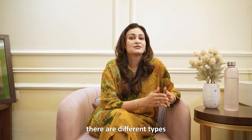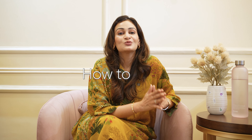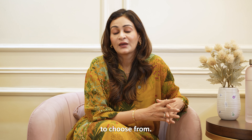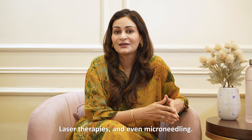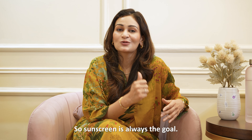Now that you've understood there are different types of pigmentation issues, let's tackle the big question: how do we treat them? Unfortunately, there is no one-size-fits-all solution, but modern dermatology offers an array of options to choose from. These could include serums, topical creams, chemical peels, laser therapies, and even microneedling. And like I've always said, prevention is key too — so sunscreen is always the go-to.